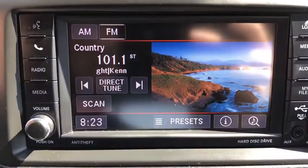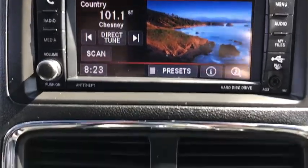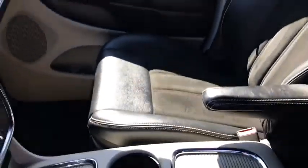Power windows, security system, fog lights, rear window defroster, trip computer, CD player, electronic stability control, remote keyless entry, tachometer, brake assist, panic alarm.